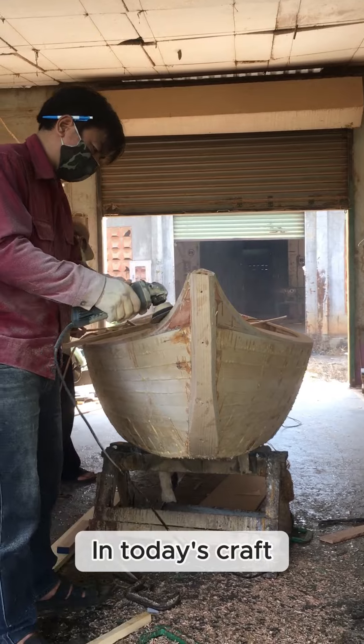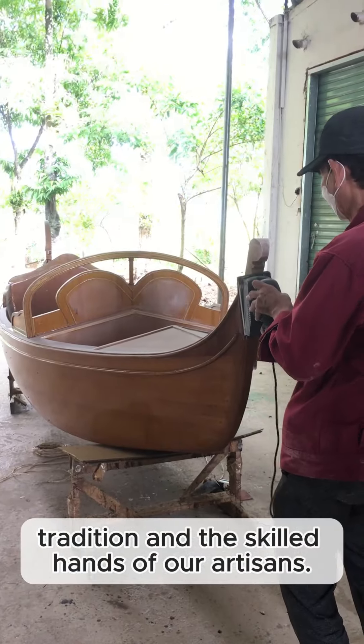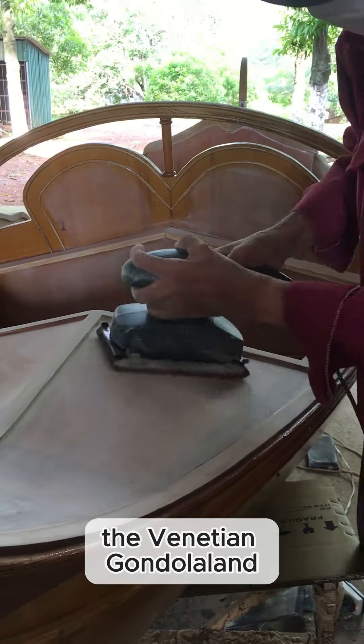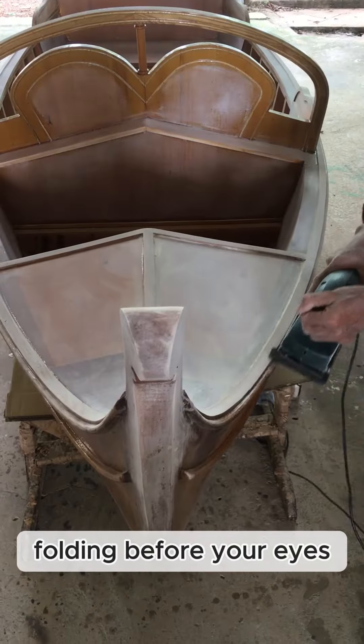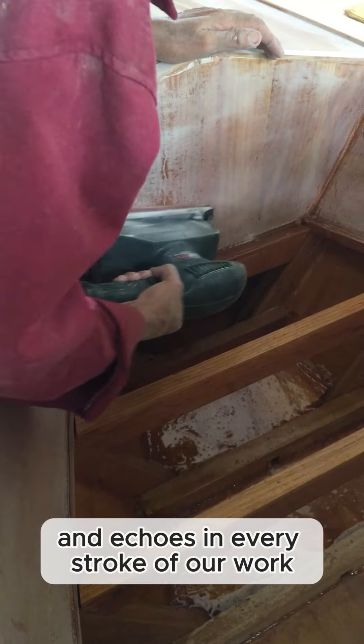In today's craft, we're weaving together history, tradition, and the skilled hands of our artisans. You're witnessing the story of the Venetian gondola unfolding before your eyes — a tale that spans centuries and echoes in every stroke of our work.